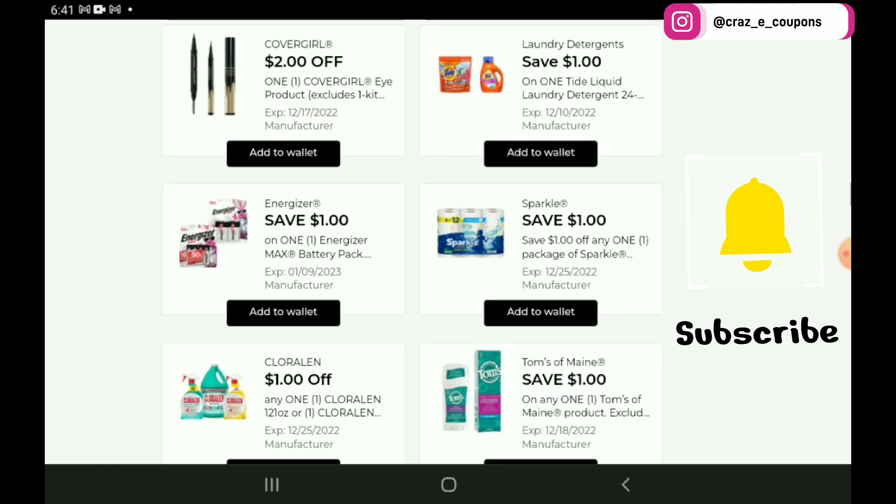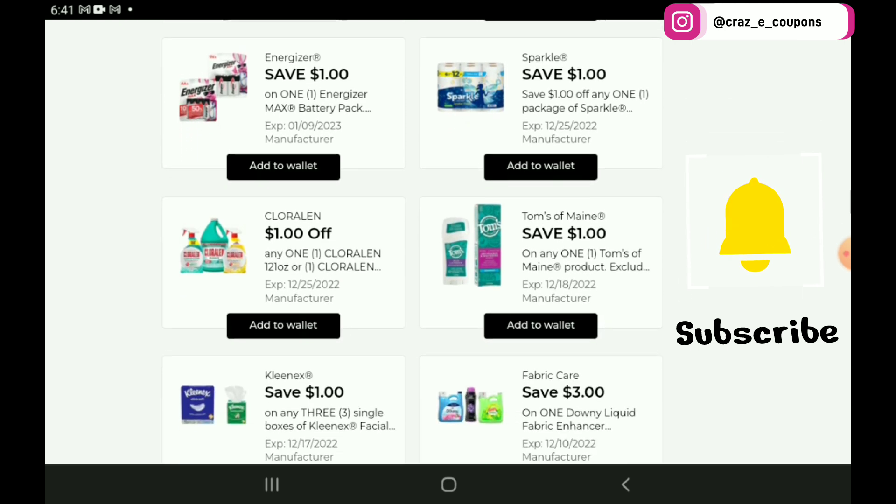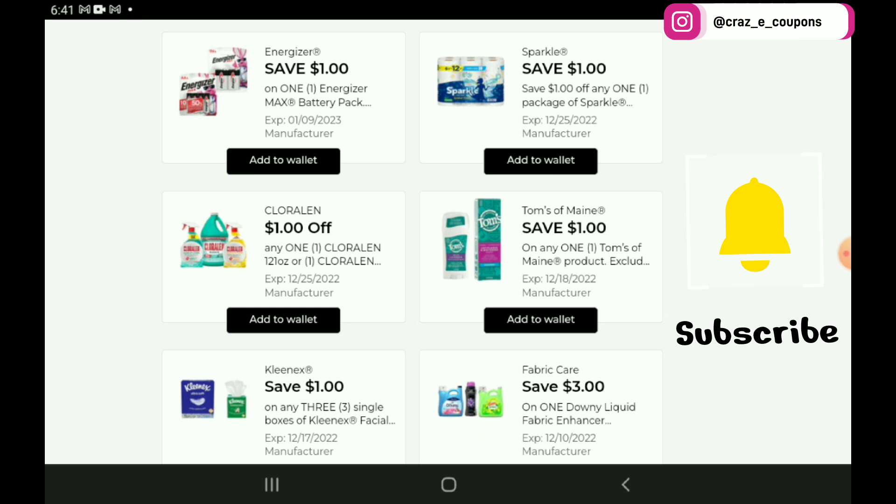Next up we have a $2 off 1 for the CoverGirl eye products. If you want to pick up the 2-count eyeliner pencils, those are priced at $4.95 — after the coupon you're going to pay $2.95. And the CoverGirl products are also on sale this week, buy one get one 50% off. We've got that Tide coupon — that is an older coupon. Then $1 off 1 for the Energizer batteries, which start out at $4.75, so after the coupon you're going to pay $3.75.